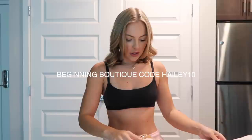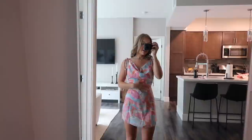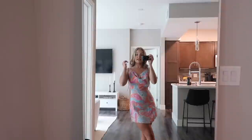Oh my gosh, cute! First dress and I am in love with this pattern, it is so cute. I tied the straps kind of bad just because I was doing it really quickly, but I just love the style of this — it's so comfy.